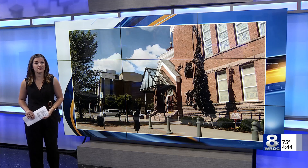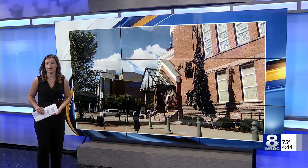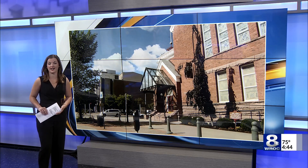Besides repairs to the plaster and other fixes, Hochstein says a new coat of paint as well as a new finish for the floors is also on the docket.